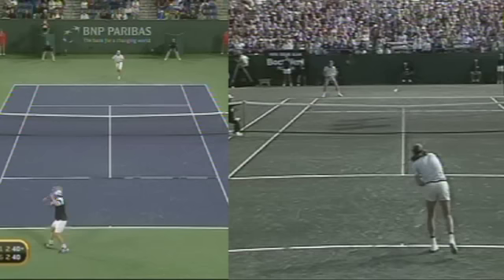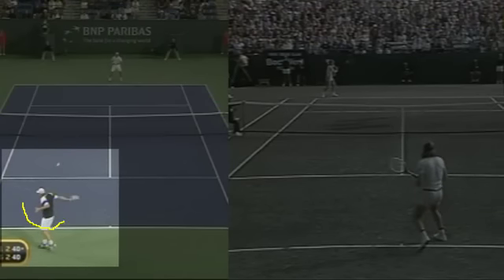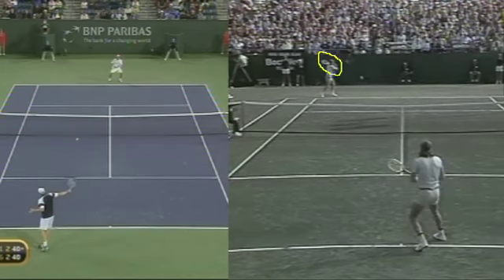Notice the tip of the racket. Andy never really gets into a full shoulder turn when hitting his one-handed backhand slice. Next, let's look at the swing path. You can see this across-horseshoe follow-through, which ends up hooking the ball and creating a lot of side spin.